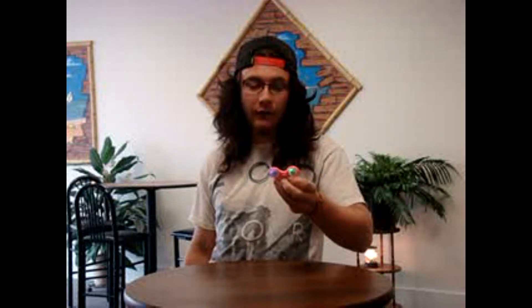Hey everybody, welcome back to my channel! Today we are doing something that's never been seen before — a vaping throwing fidget spinner. It's going to be the most awesome thing you've ever seen. I got this awesome light-up LED fidget spinner, it's pink, I love pink, and it's just one of the coolest things I've ever seen.